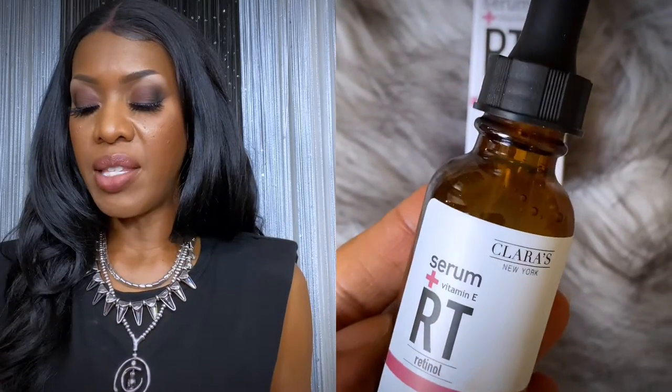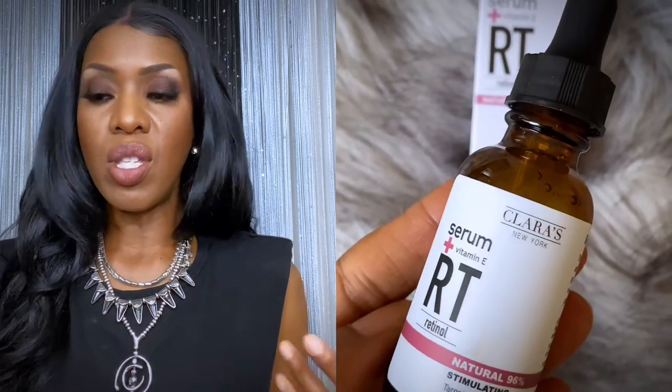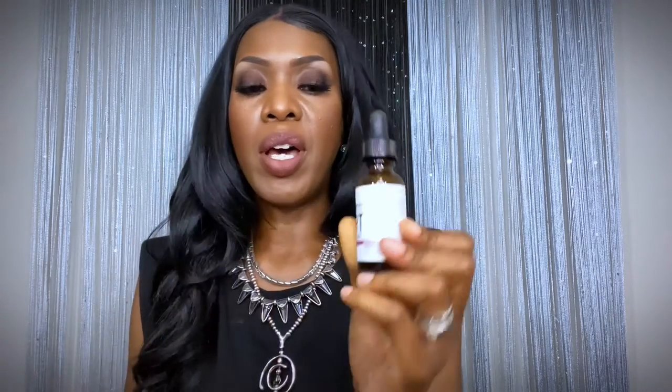Next we have Clara's New York Stimulating Retinol Facial Serum — a 96% blend of retinol and vitamin E. It intensifies, stimulates, and moisturizes skin. This goes on under your moisturizer and is for anti-aging — targeted treatment for a luminous complexion, just a typical dropper. I love a good serum because I'm always trying to keep my skin looking young and firm, and I always use products that target fine lines. The price is $24.99 — not bad.